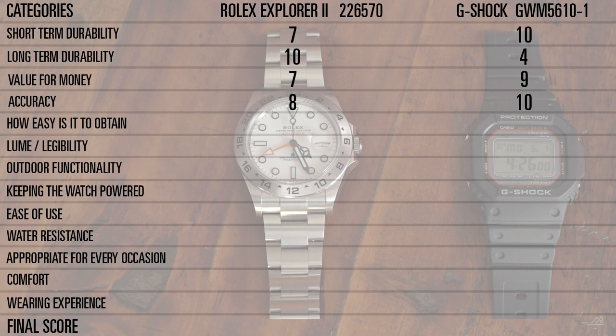Accuracy — both these watches are extremely accurate, but digital you just can't really beat for accuracy, especially over a mechanical watch with so many moving parts. The G-Shock gets a 10. The Rolex still gets an 8 because it's incredibly accurate — it's only about a quarter second fast today, which is amazing — but every once in a while you'll have to adjust the time. The G-Shock has a little wire and antenna so it automatically updates itself to the perfect time, which makes it perfectly accurate.